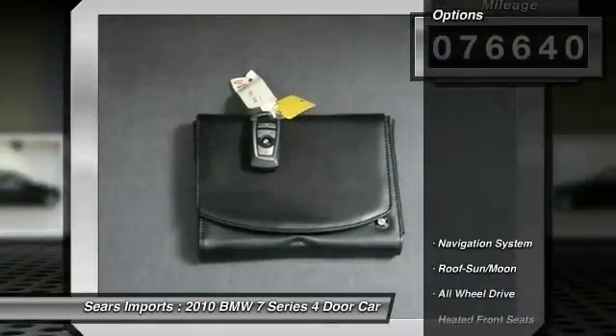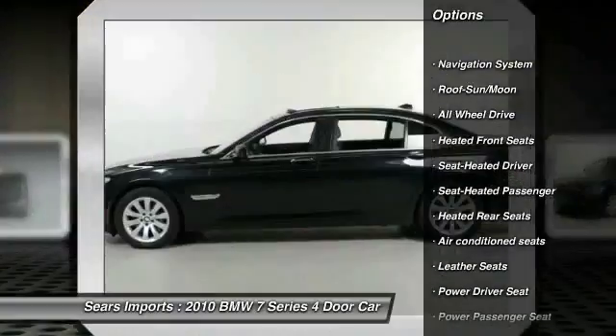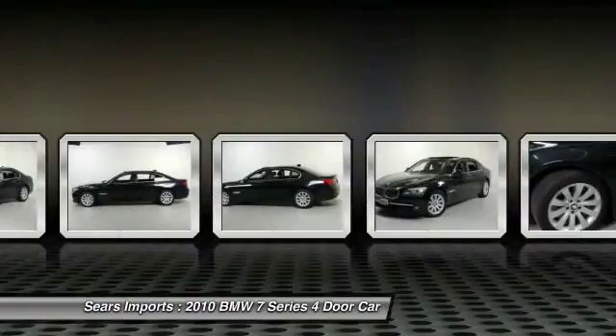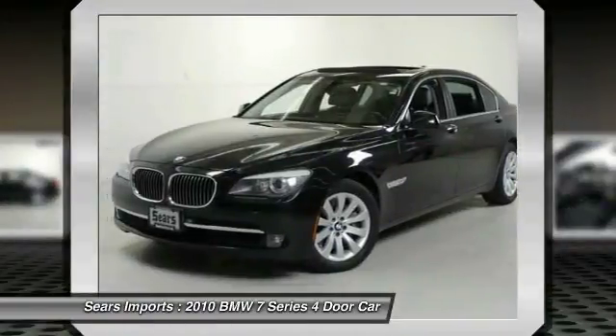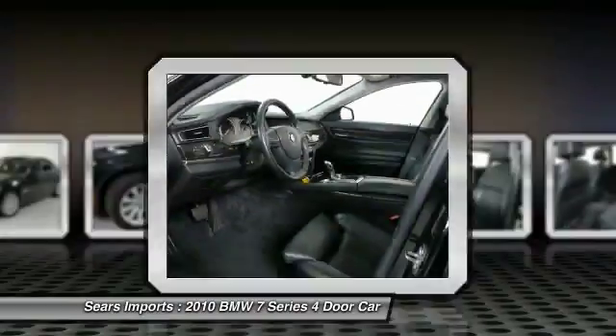Here are some of this vehicle's great options: anti-lock braking system, power passenger seat, traction control, all-wheel drive, navigation system, moonroof, home link, garage door opener, air conditioning, power steering, aluminum wheels.